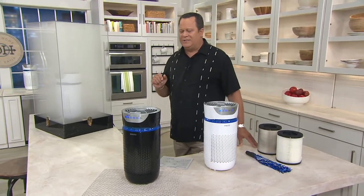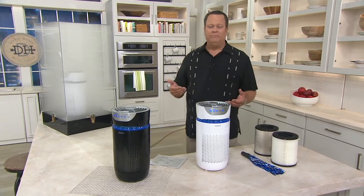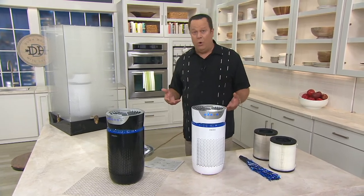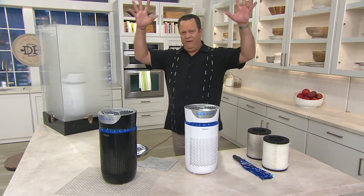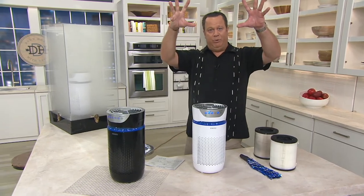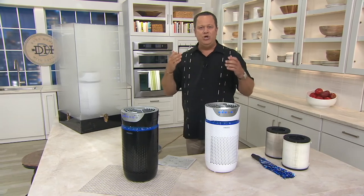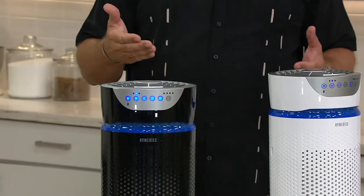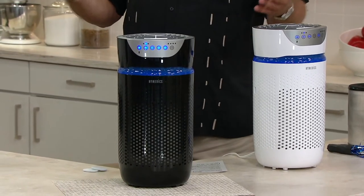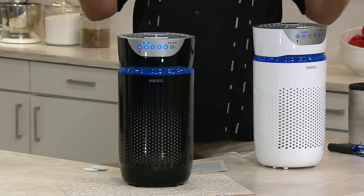Ionization is interesting because it happens naturally after a rainfall. Ever go outside after a summer shower and it smells clean and fresh? When the rain falls, it creates an ionization effect and literally pulls the dirt out of the air. When you walk outside after a summer shower, it smells fresh and good because Mother Nature has naturally ionized the air. We're going to do that inside your home.